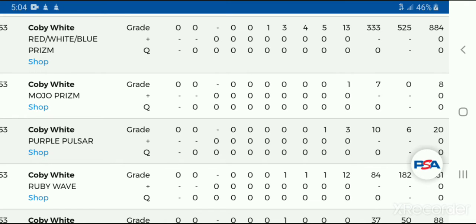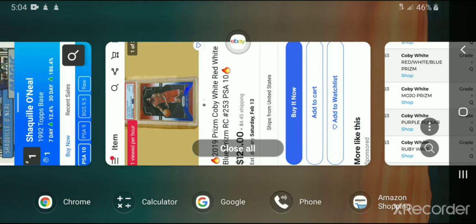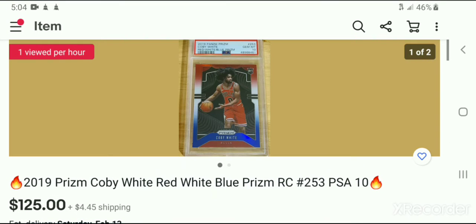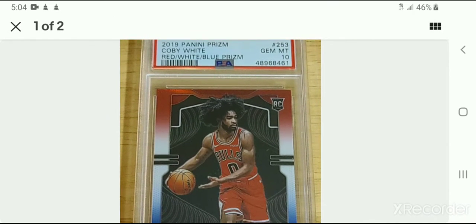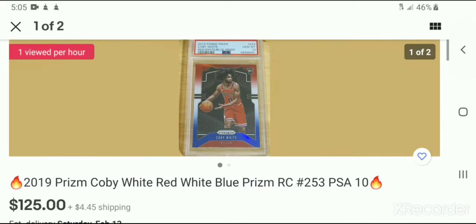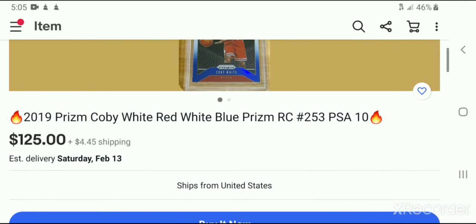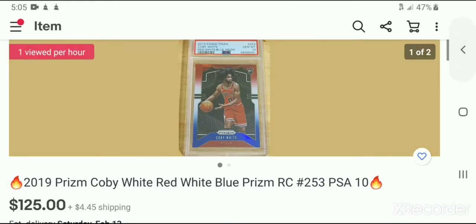So to me, that's harder to get — it's a rarer card. Now I'd like to go over to eBay. Here is his red, white, and blue 2019 Prism number 253. This one is actually up for sale right now. The centering looks good and it's $125. That's pretty cheap. With $4.45 shipping and tax, let's just say it's $140 out the door.